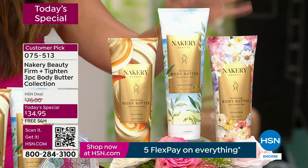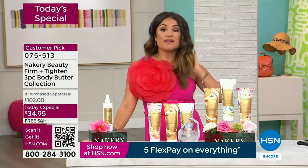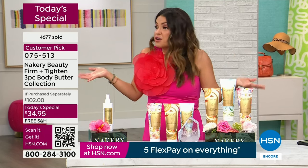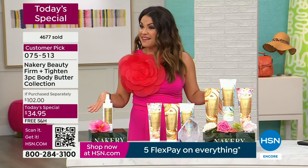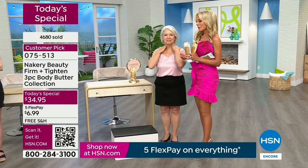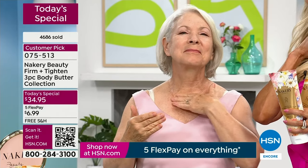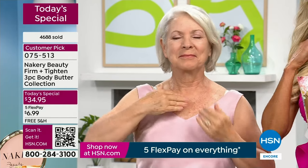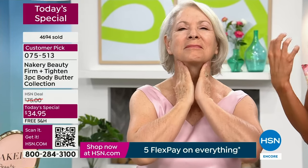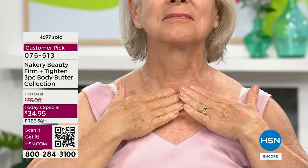If you struggle with any areas — the back of the arms, above the knees, the legs — and you want it to look smoother, firmer, and tighter, you've got to get this in your hands and onto your skin. It's a huge customer pick and the lowest price in our history for customer appreciation month. One is $34. You're getting all three for $34.95 with free shipping. We have auto ship — lock in this price and customize how often you receive it. You could share this for Mother's Day and Father's Day.